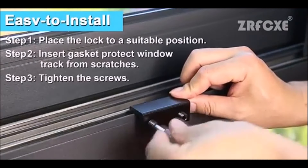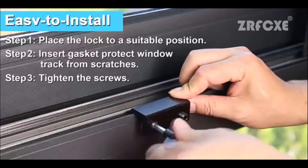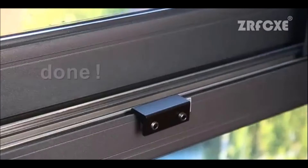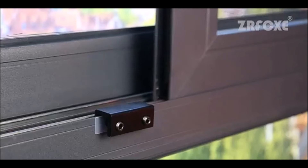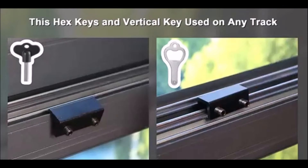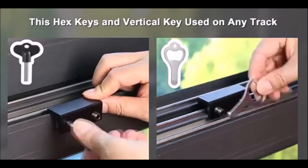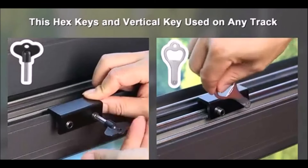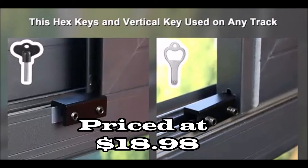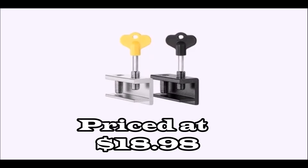Ideal for homes, bedrooms, kindergartens, offices, and more. Installation is a breeze with no additional tools or drilling required. Simply place the lock in the desired position, insert the gasket to protect the window track, tighten the screws, and you're done. The locks can be easily fixed, reused, and reinstalled with the vertical or hex keys. Secure your home and enhance safety with these reliable and easy-to-use window locks.